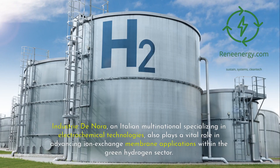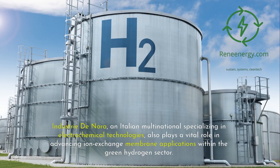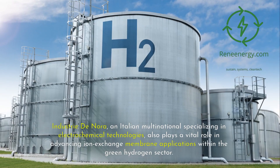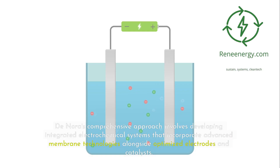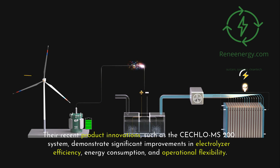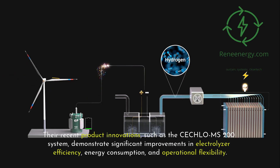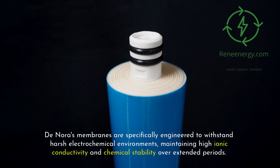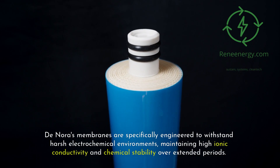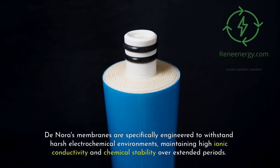Industry Denora, an Italian multinational specializing in electrochemical technologies, also plays a vital role in advancing ion exchange membrane applications within the green hydrogen sector. Denora's comprehensive approach involves developing integrated electrochemical systems that incorporate advanced membrane technologies alongside optimized electrodes and catalysts. Their recent product innovations, such as the Seclo MS-200 system, demonstrate significant improvements in electrolyzer efficiency, energy consumption, and operational flexibility. Denora's membranes are specifically engineered to withstand harsh electrochemical environments, maintaining high ionic conductivity and chemical stability over extended periods.